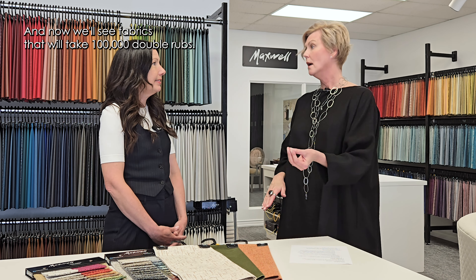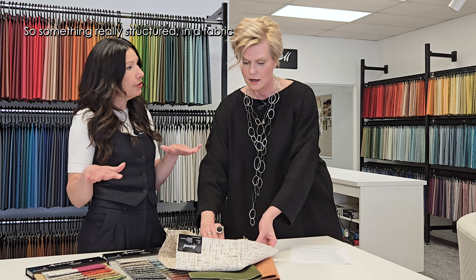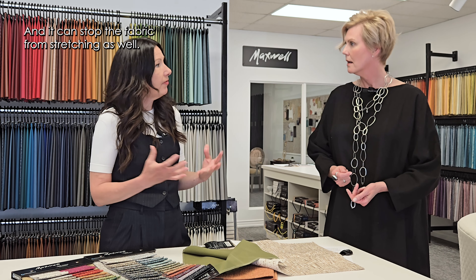Cleanability is also important — how cleanable is that fabric? And even the backing matters. Depending on the application, if you want a more structured piece, you want more of a backing for the fabric so that you won't get rippling over longer bench cushions or sofa cushions. Backing affects the look too. Something really structured gives a very tailored look and would be stiffer. Some fabrics have a regular backing, some have a skim coat of acrylic spray, which gives more structure and stops the fabric from stretching.